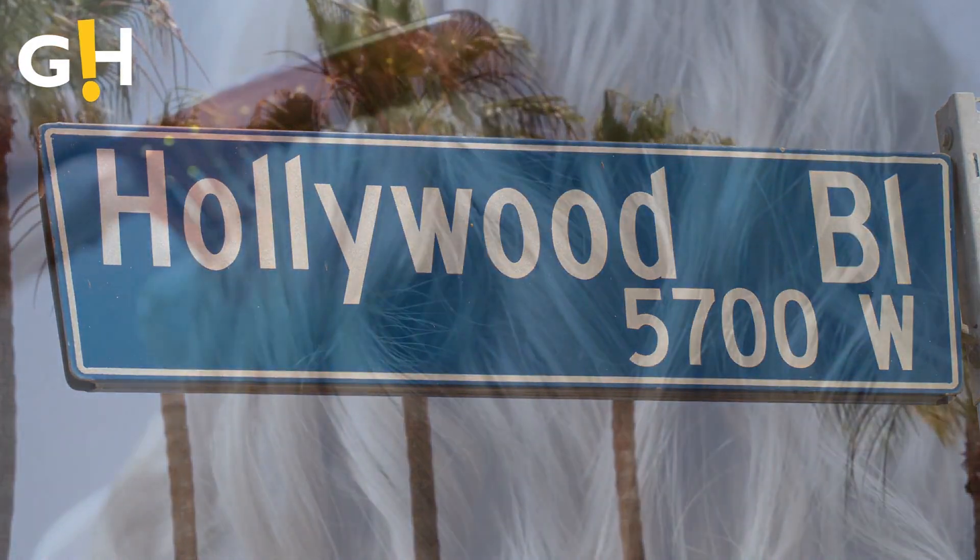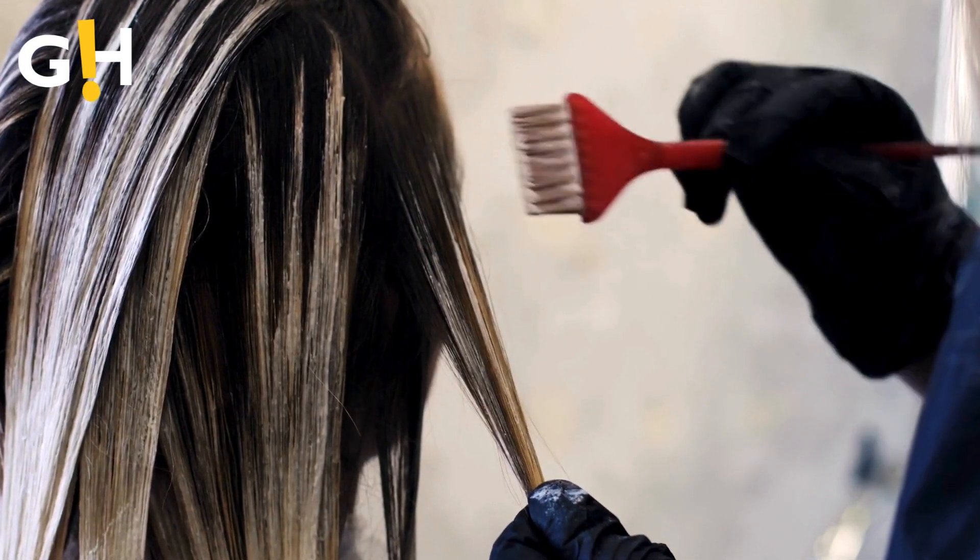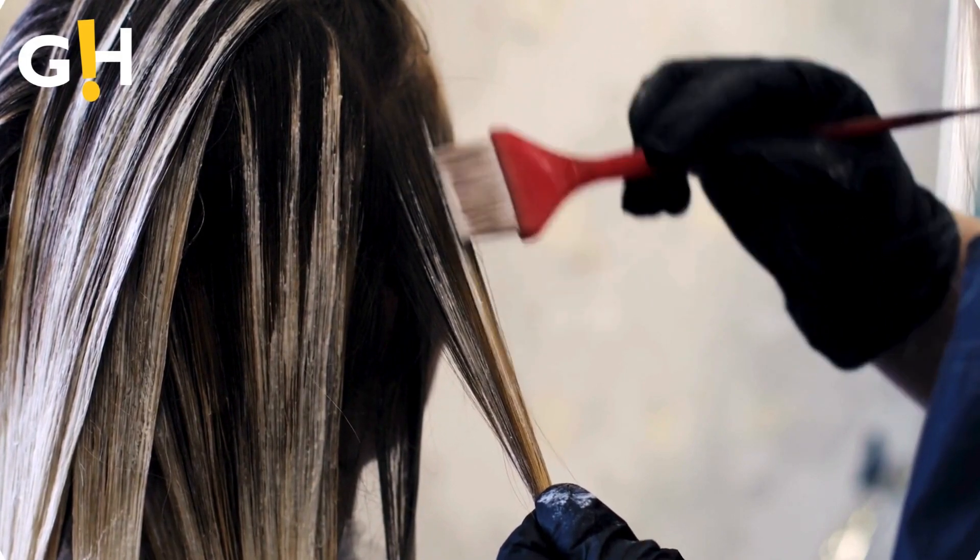Now we think we've officially found her secret. In an interview with InStyle, one of Clooney's trusted hairstylists, Dimitris Giannettos, graciously shared what he uses on her hair. For color, L'Oreal Toning Gloss. For volume, Color Wow's Voluminizer.